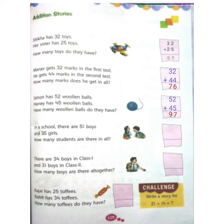Let's try to solve one more question. In a school, there are 51 boys and 35 girls. How many students are there in all? Children, as we know, 'in all' indicates that we have to do addition. Here we have to find the total number of students by adding both boys and girls. So, 51 plus 35.